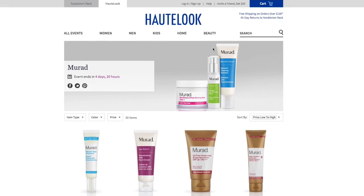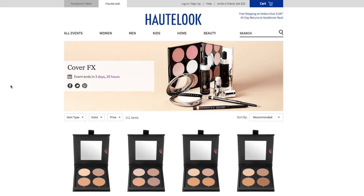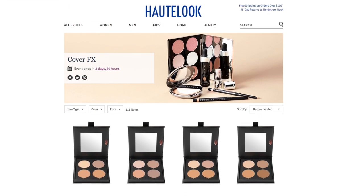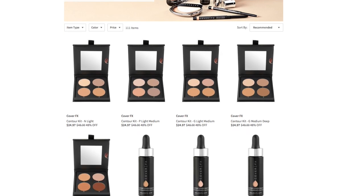So that's Marait. Let's look at Cover FX. Cover FX started yesterday, so they have 3 days and 20 hours left. There are 111 items available. I always notice that whatever is on the header page for the brand is always the first to go. People buy them up quickly. Let's set the bar back to price low to high.